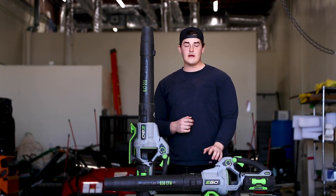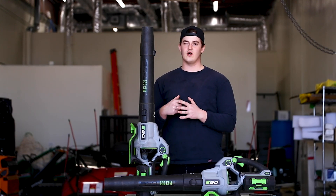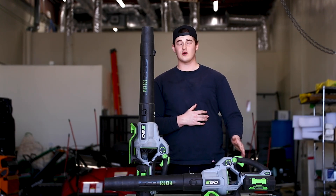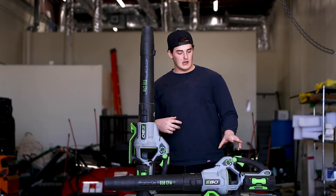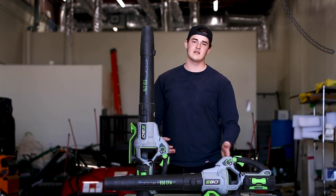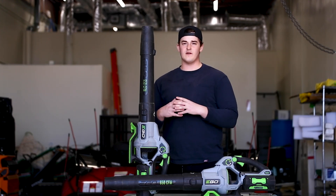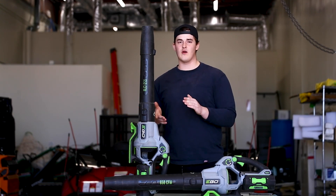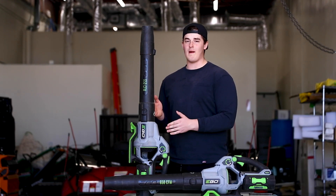Now let's talk about price point. Their top of the line hand blower — the 650 CFM — with a 5 amp-hour battery will run you about $300. A replacement battery alone is about $200. You can also get the 7.5 amp-hour battery for about $300. Pretty steep for the batteries if you want extras, but the $300 package deal is actually pretty good. When you look at a competitor like Milwaukee, their electric blower is also about $300 but only 450 CFM, whereas with Ego you pay the same price and get a much more powerful blower.